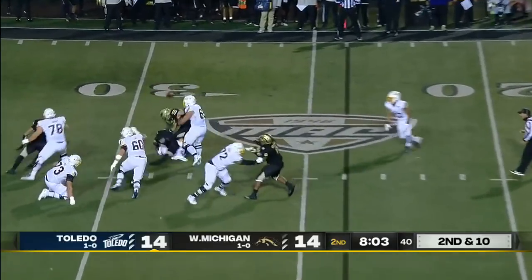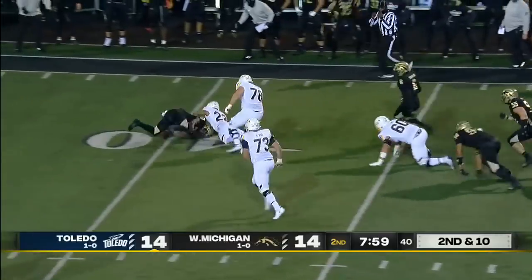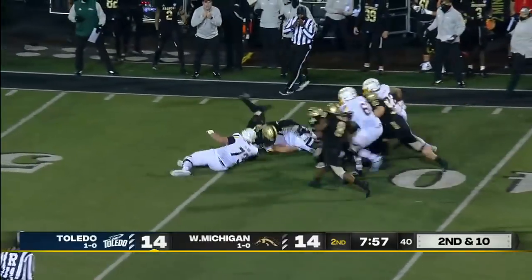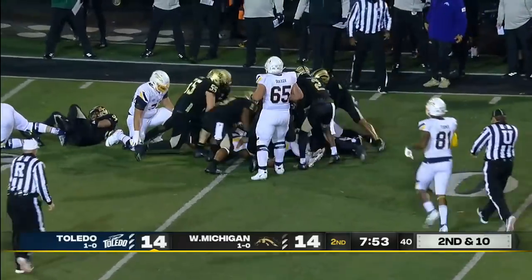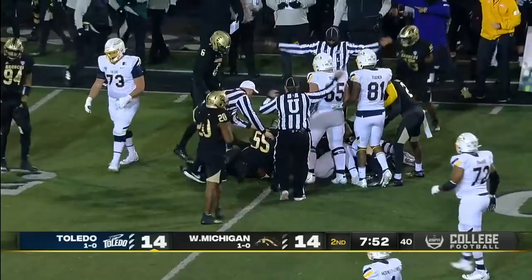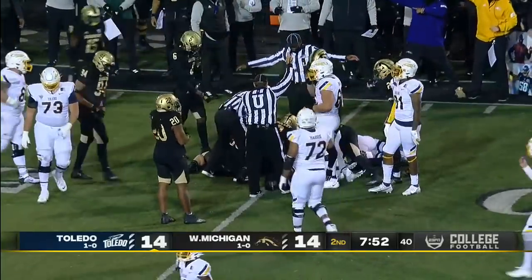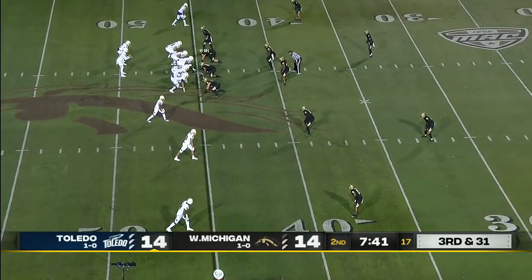Fayyad again flying off the edge — the sack, the forced fumble, it's still loose. A host of black jerseys and one white jersey at the bottom of the pile. Toledo got the ball after all of that.